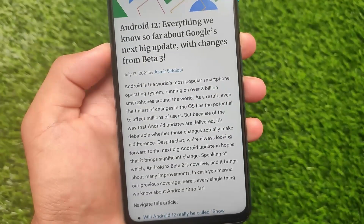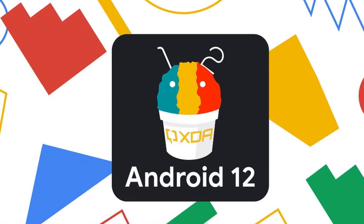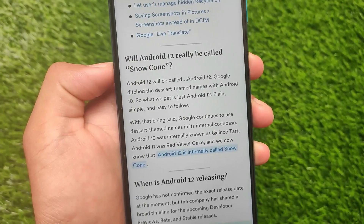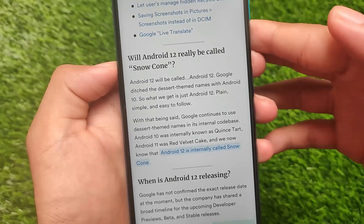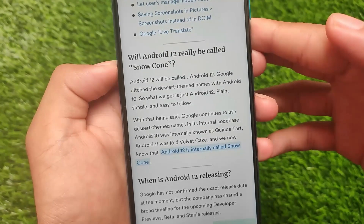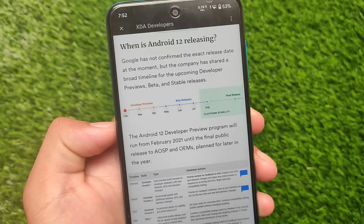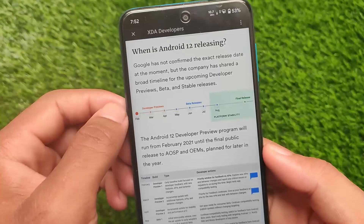A lot of changes are already included in Beta 1, Beta 2, and developer previews. Will Android 12 really be called 'Snow Cone'? Internally it is called Snow Cone, but it will officially be called Android 12 — not Snow Cone.